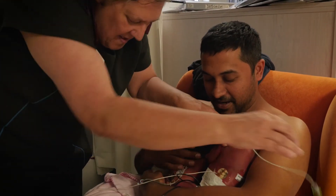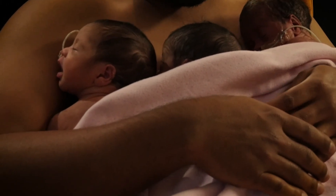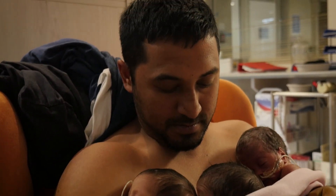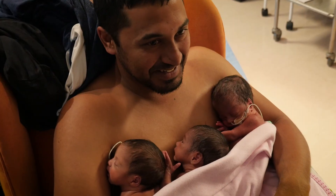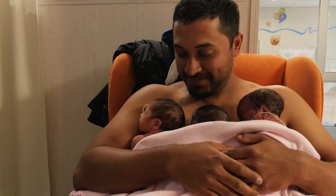We're going to encourage you to do kangaroo care, where we place the baby skin to skin on your chest — dad can do it as well. Mom is really encouraged for the milk, for the colostrum. Later on she's going to express. We're going to help you with breastfeeding, and all they need to do is feed well, be gaining weight, and not need any extra warmth from an incubator — and then they're ready to go home.